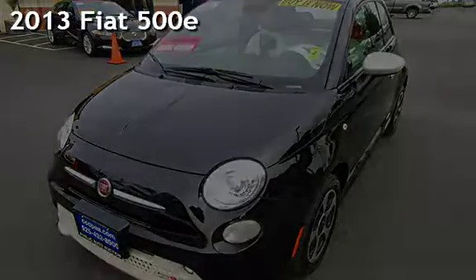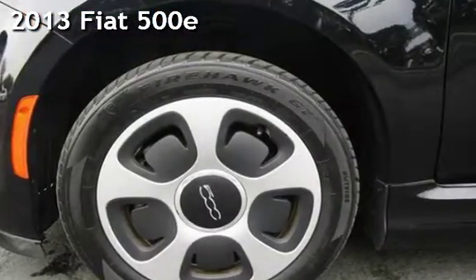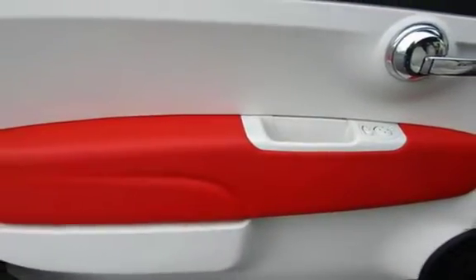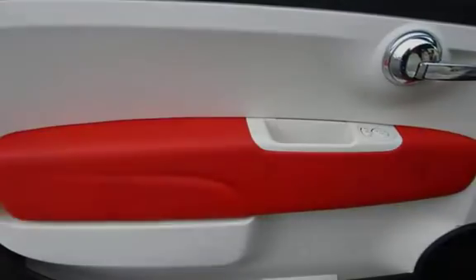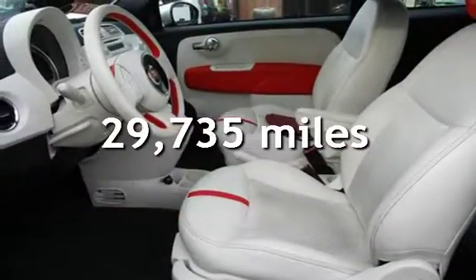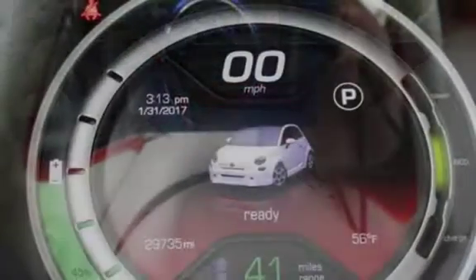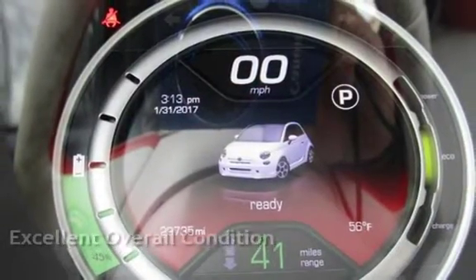Presenting a pre-owned 2013 Fiat. This two-door hatchback has a two-cylinder engine with front-wheel drive and an automatic transmission. This Fiat is a great value with less than 30,000 miles on the odometer. This vehicle is in excellent overall condition.